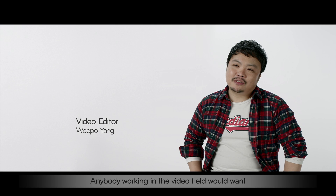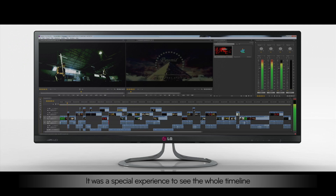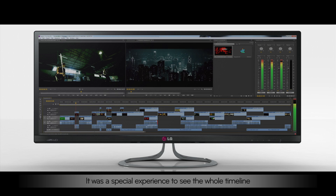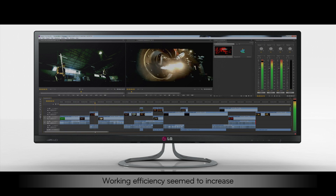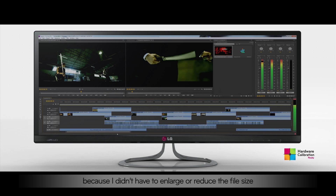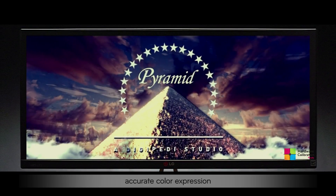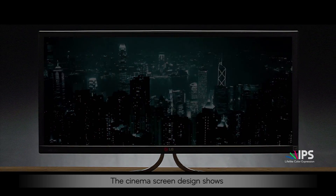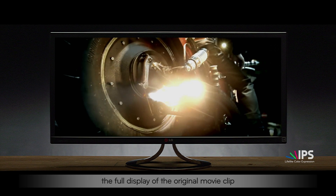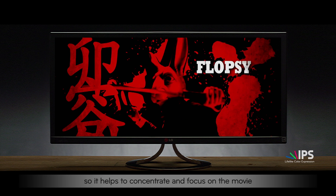Anybody working in the video field would want to have this LG Ultrawide monitor. It was a special experience to see the whole timeline at once when editing the video. Working efficiently seemed to increase because I didn't have to enlarge or reduce the file size. The hardware calibration enables accurate color expression. The cinema screen design shows the full display of the original movie clip without cutting the edges, so it helps to concentrate and focus on the movie.